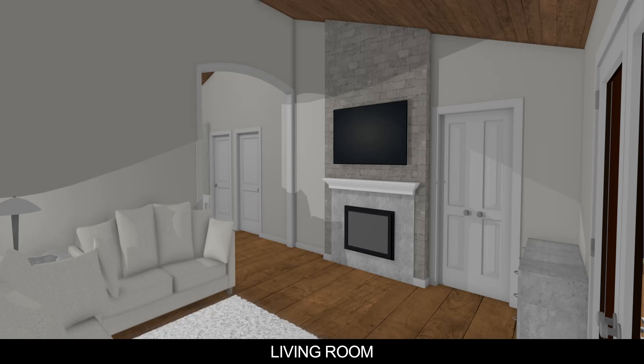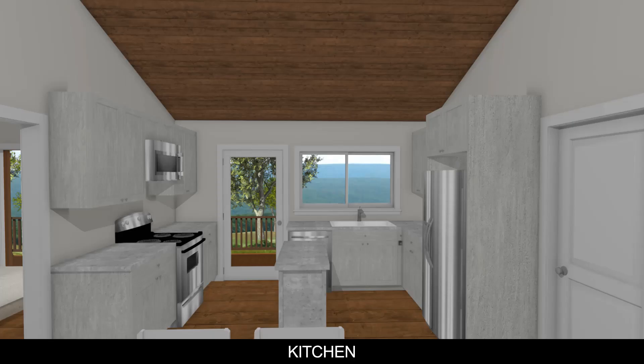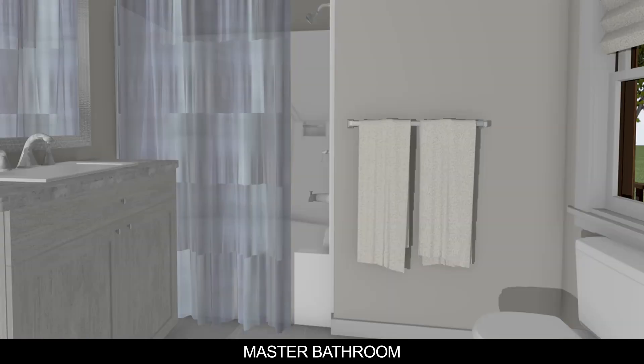They chose this floor plan because they wanted the living room at the front of the house where you first walk in. Gary didn't want people walking through the kitchen to get to the living room. Melanie wanted the beautiful rear view from the kitchen sink. They wanted some separation between the living room and the dining-kitchen area, and they both felt this layout worked the best for them.